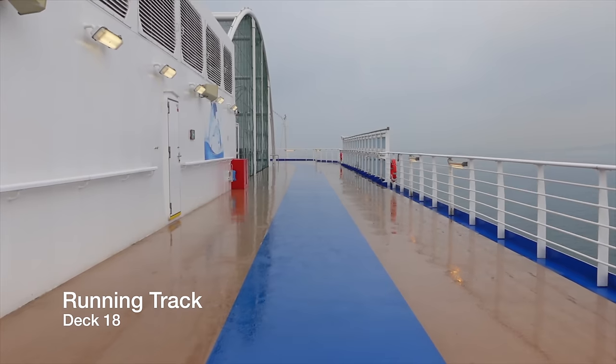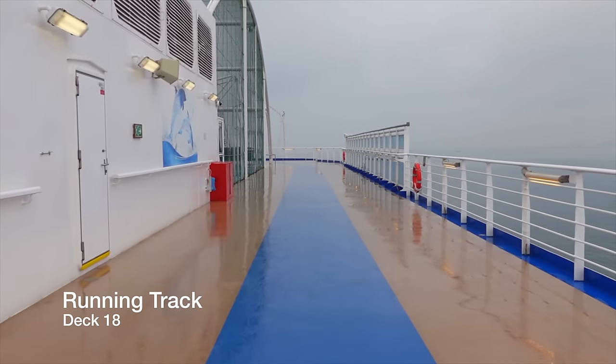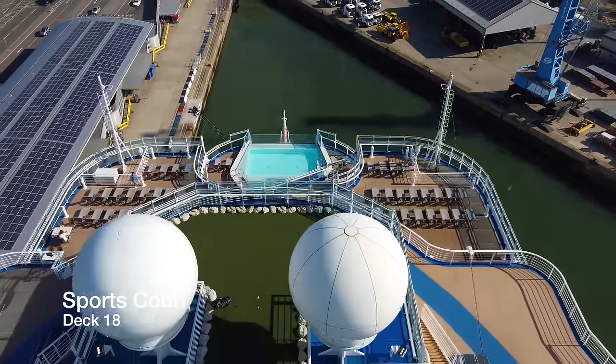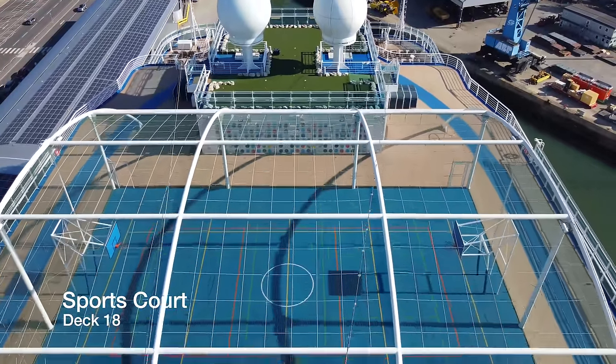At the aft end of Deck 18, just above the fitness centre, you have the running track, where seven laps is equal to one mile. Still feeling active? Further aft you have the sports court, where you can play basketball, tennis and other sports according to the daily shipboard programme.